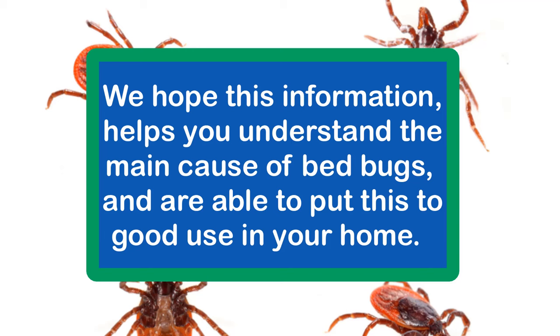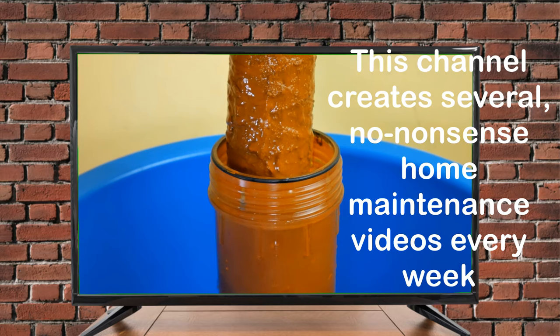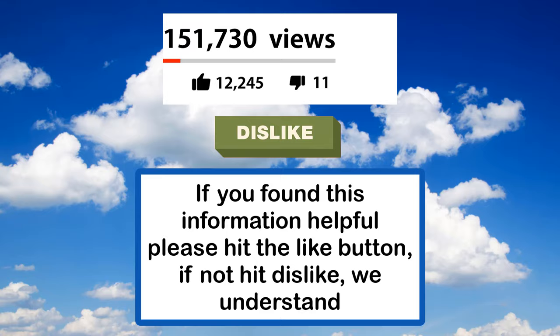We hope this information helps you understand the main cause of bedbugs and that you are able to put this to good use in your home. The fact you are watching this video suggests you are very interested in learning about and maintaining your home. This channel creates several no-nonsense home maintenance videos every week to help you become a more informed homeowner. Please click the subscribe button and the bell so you can take advantage of new information every week. If you found this information helpful, please hit the like button; if not, hit dislike — we understand.